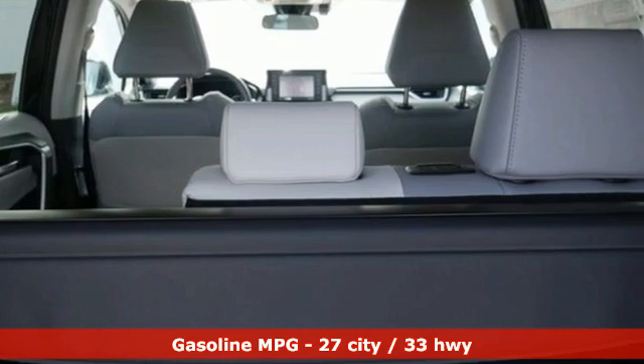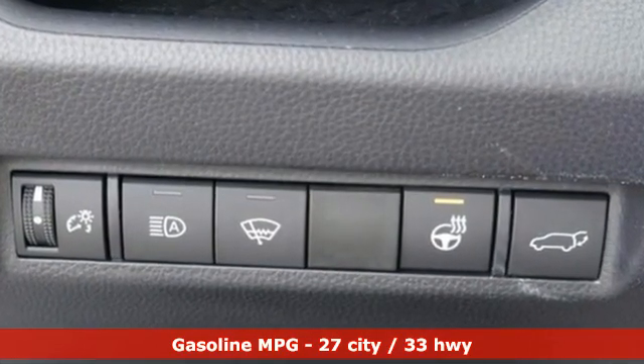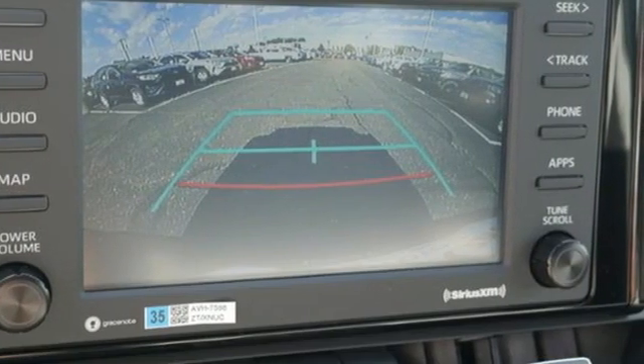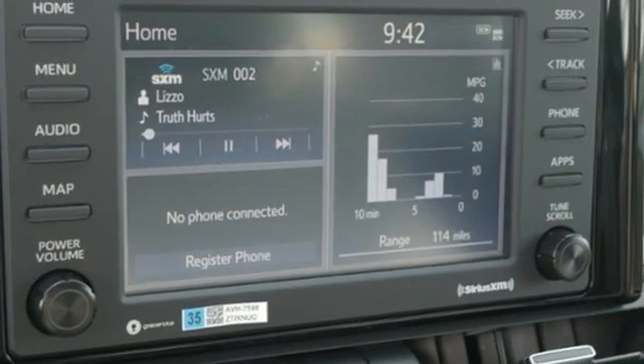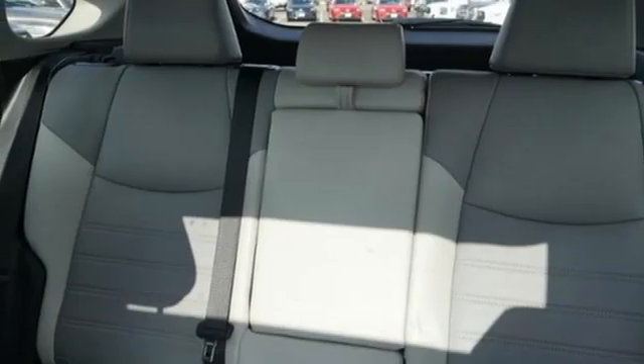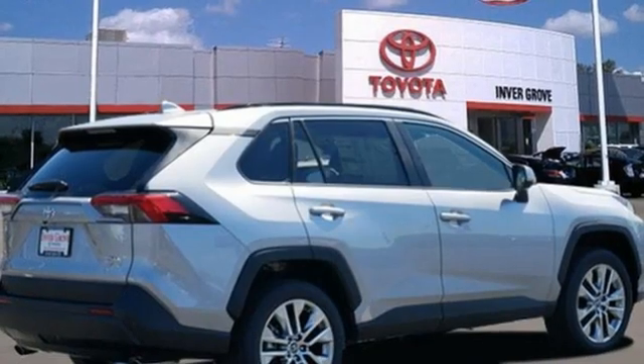Inline four-cylinder engine, dual-zone climate control, smart device navigation, manual tilting steering column, wi-fi hotspot, streaming audio, express open and close sliding and tilting sunroof, doors and push button start proximity key, and LED low and high beam headlights.